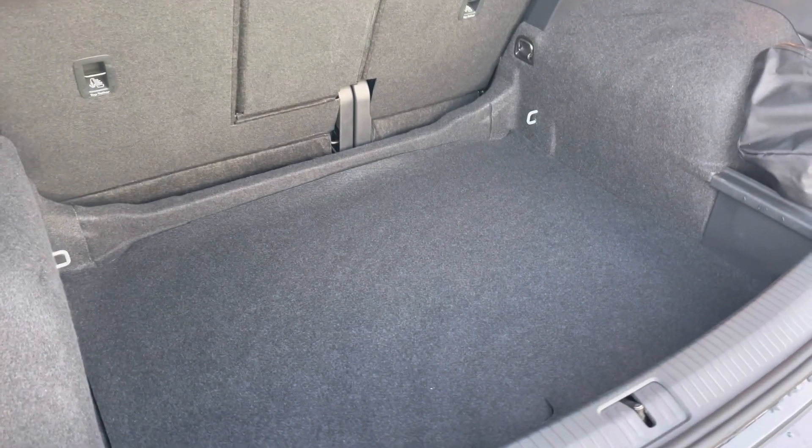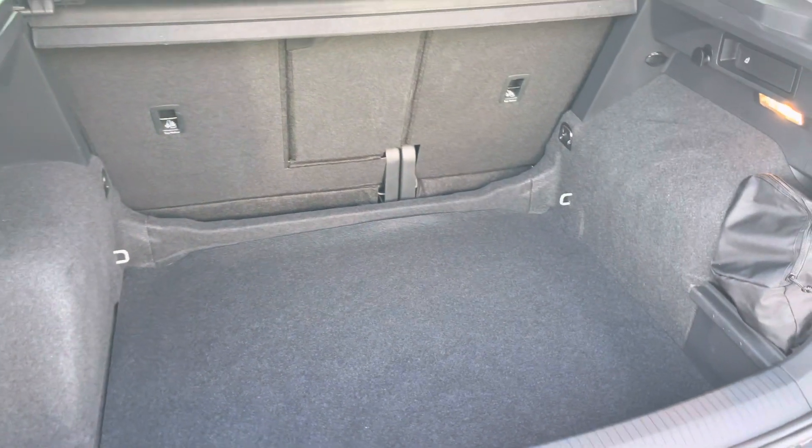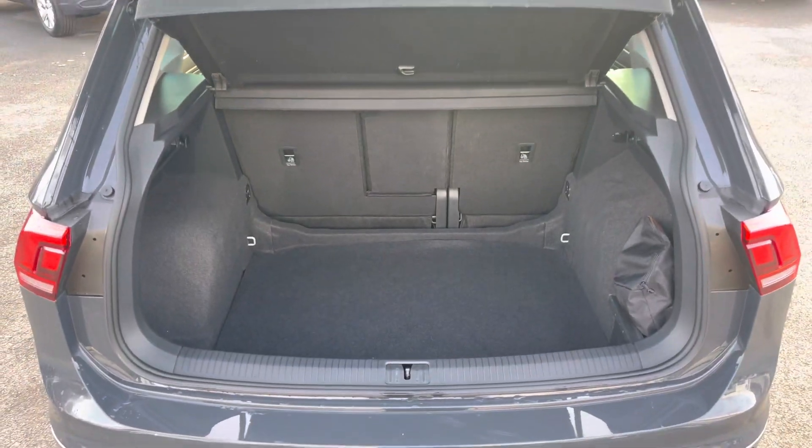There's a huge amount of boot space available as well, with split folding seats. You can fold down just the centre part for any longer items, with plenty of room for multiple large suitcases or any further luggage.